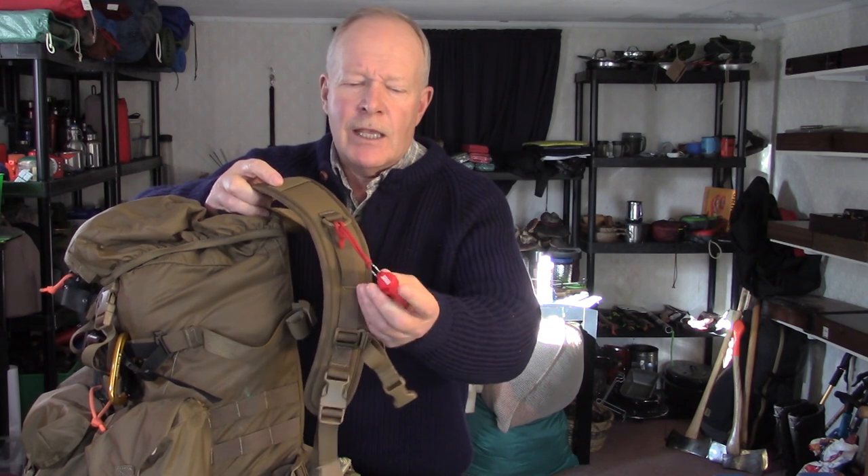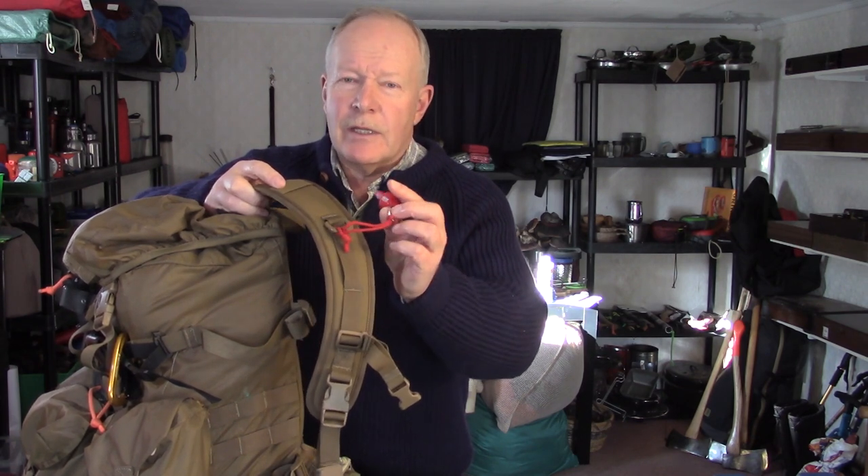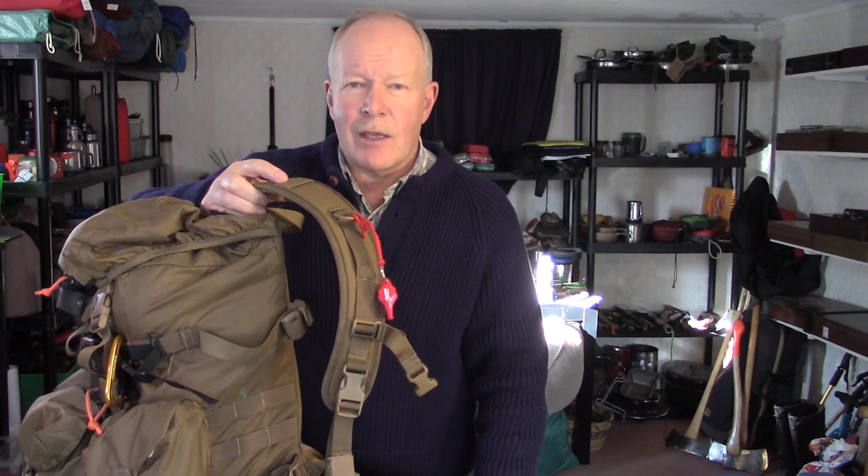Also on the outside, residing there all the time, is a whistle. A Fox 40 — one of the newer models — for a signaling device. They are loud and it's just on my shoulder so I can grab it without having to take the backpack off.